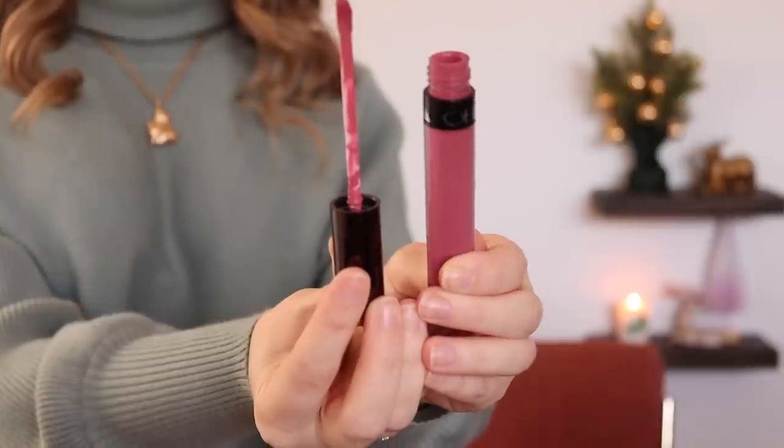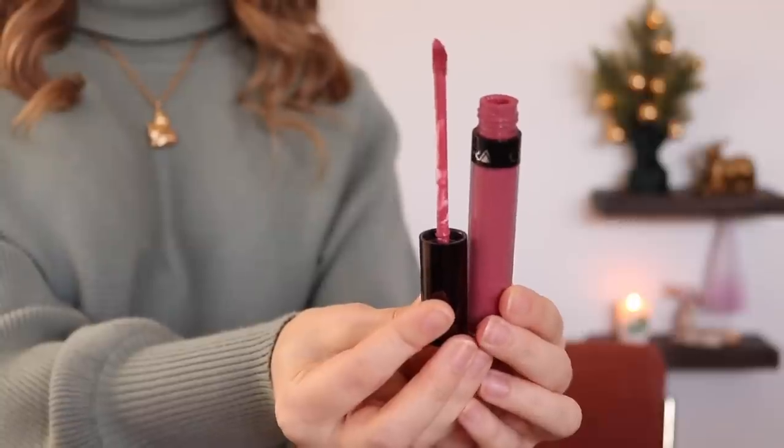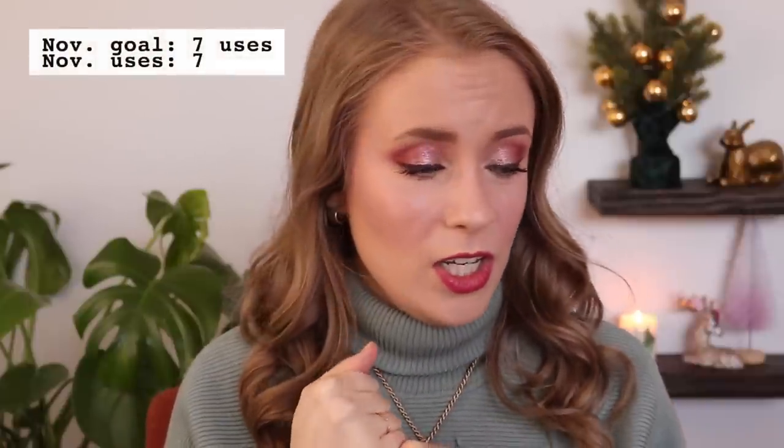Next is my OFRA liquid lipstick in Laguna Beach — it's super old and I wanted to get as much use out of it as I could. I'm thinking I might declutter this at the end of the year because I think I've had it for four years, since the end of 2017. I'm wearing it as a cream blush today. It performs just fine and doesn't have a weird smell, but because it's a cream product with a doe foot applicator, it might be time to retire it. It certainly won't be finished — I don't think I've ever fully used up a liquid lipstick.